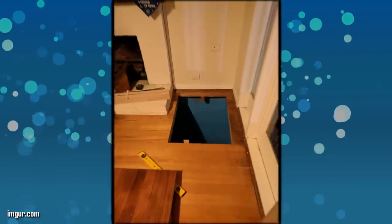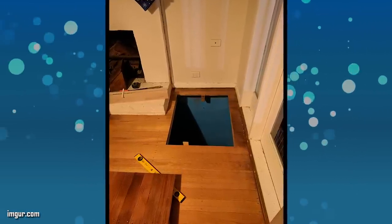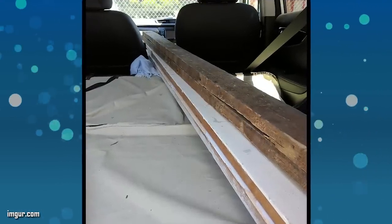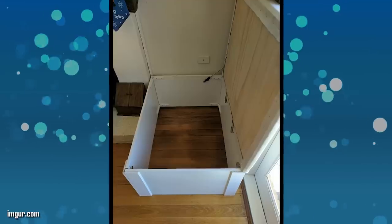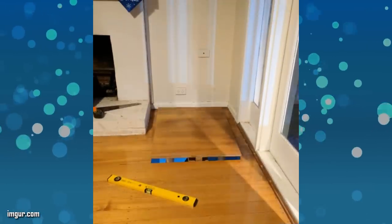He could have just created a secret door in the floor, but then he came up with a really cool idea. Rather than just making a hole in the floor, he could add more seating space to the living room. Gez found a large trunk and realized it would work perfectly with his plan. First, he removed the bottom of the box and placed it in the area where he wanted the door. Next, he cut the hole into the floor.